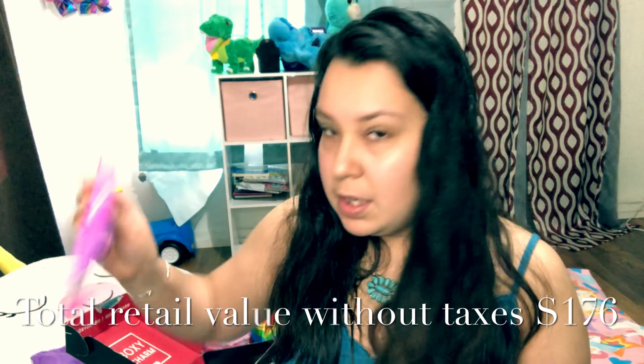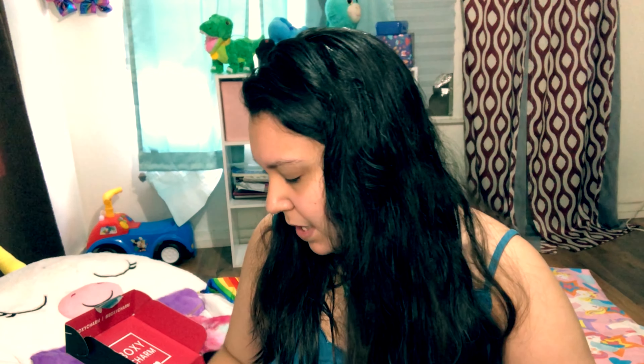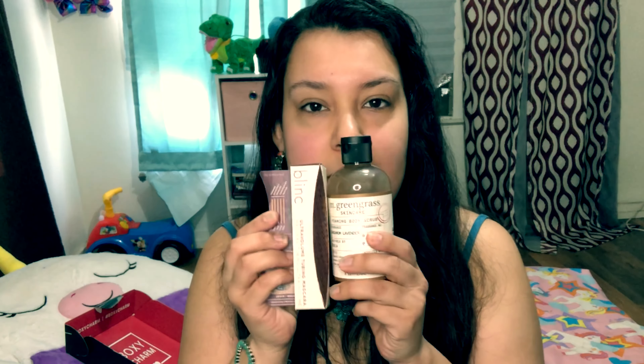So to recap Box 2 we have the body scrub, eyeshadow palette, mascara, face wash, and self-tanner. I'm most excited to try the body scrub and the eyeshadow palette formula. I'm cautiously optimistic about the face wash since a lot of moisturizing cleansers claim more than they deliver. I'll let you guys know how everything works out. I also have two Walmart boxes from last year that I want to unbox and review.